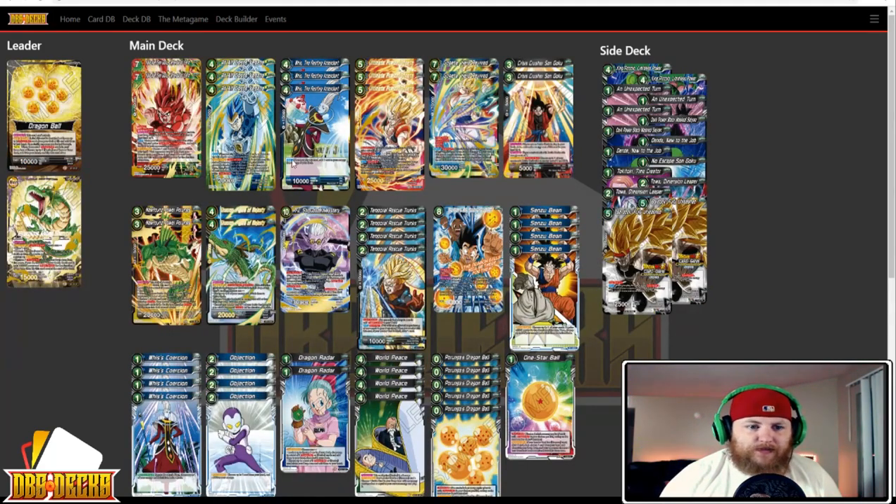Next up we have Anthony Hernandez's deck — I don't even want to call it Shenron Gogeta anymore because it has so many different options. It's just kind of Shenron big stuff now. He's running two Kaioken Defender of Earth, three At All Costs Vegeta, three Whis the Resting Attendant, three Ultimate Fusion Gogeta, two Gogeta Hero Revived, two Crisis Crusher, two New Found Power Porunga, two Shenron Figure of Majesty, one Fu Shrouded in Mystery, four Temporal Rescue Trunks, one Goku and Ub Seeds of the Future, four Sensu Bean.